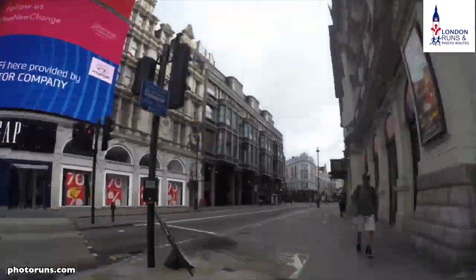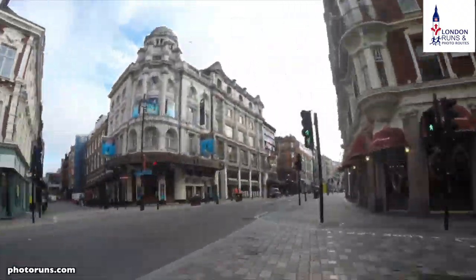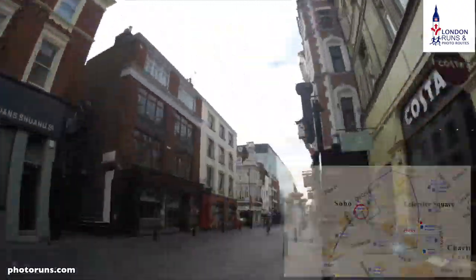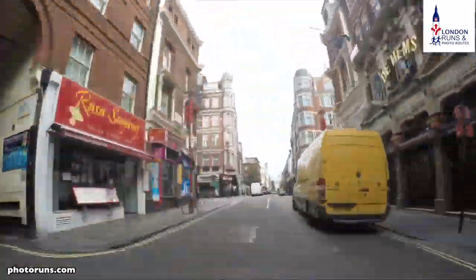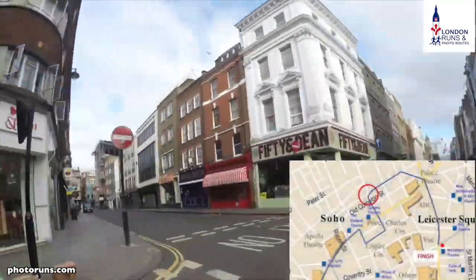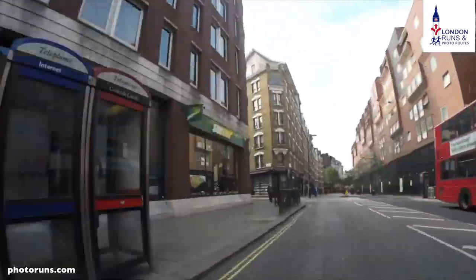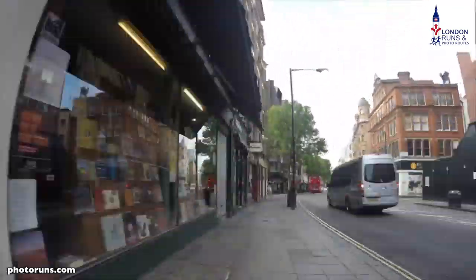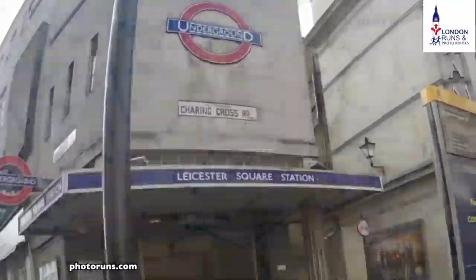The second run we start off from here and then we go up Shaftesbury Avenue. We go past the second turn on our right hand side which will take us down into Chinatown. We'll do a short tour of Chinatown and then turn left and come up. We'll cross Shaftesbury Avenue again and then we'll be in Soho by Old Compton Street. Then we'll turn right and go past the Prince Edward Theatre and end up coming past the Palace Theatre on Charing Cross Road, then head straight down towards Leicester Square, which will be the end of part two.